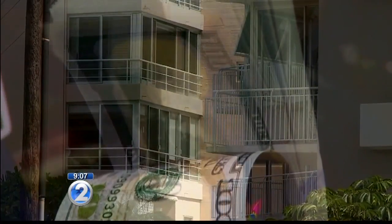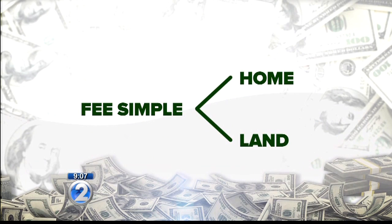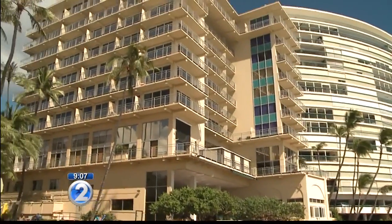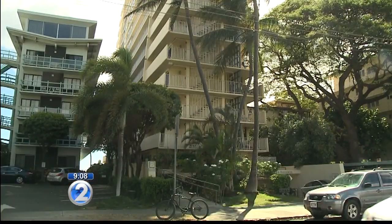That difference could translate into hundreds of thousands — if not a million dollars or more — down the line. In a nutshell, with fee simple property you own the home as well as the land it sits on. But with leasehold, you have zero interest in the land, which is often where the bulk of the value is. For example, if the lease term ends in seven years, the lessor of the property can essentially take over the rights to that property.